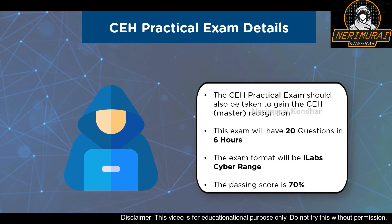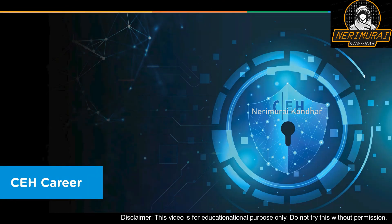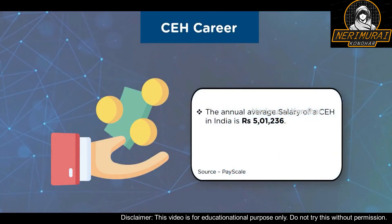Now let us look at the career prospects for a professional with this certification. Having the CEH certification guarantees that you have an insight into the hacking world. Companies want to hire professionals who can think like a hacker and safeguard their networks and systems. A candidate with a CEH certification can apply for various cybersecurity job roles such as penetration tester, security engineer, and information security analyst. According to Payscale, the annual average salary of a CEH professional in India is ₹5 lakhs per annum, while in the United States, a CEH-certified professional earns nearly $93,000 on average annually.